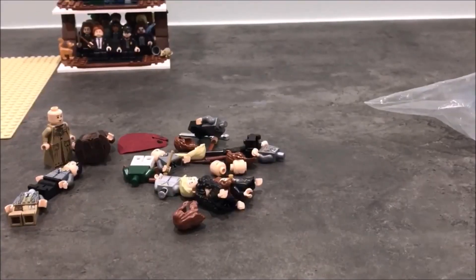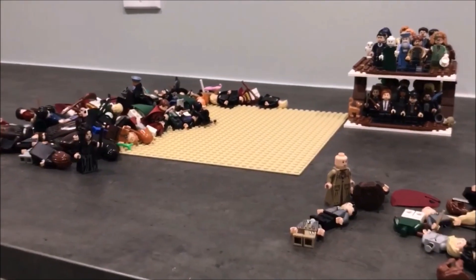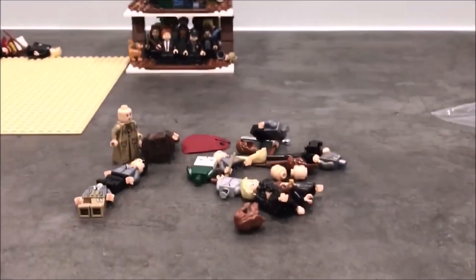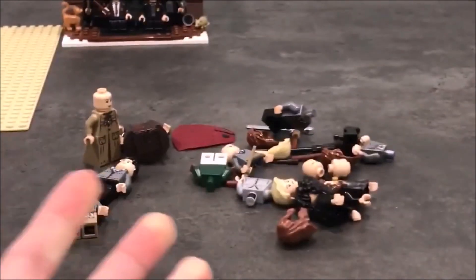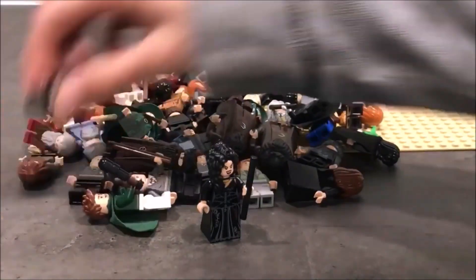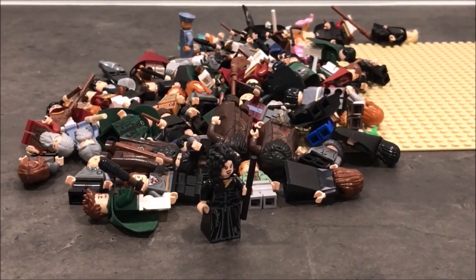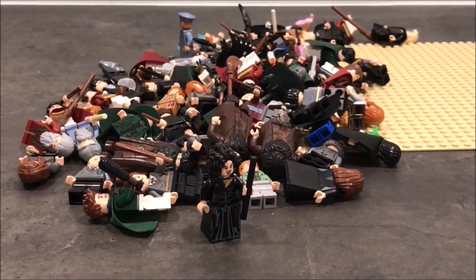That wraps up today's video! I'm so sorry it took such a long time — I just had so much to say about my ever-growing Lego Harry Potter minifigure collection. I have a gigantic collection here — literally 20 to 30 percent of these are Harry's, so I can't have enough Harry's in my life. Thank you all so much for watching, don't forget to like, comment, and subscribe for more Lego content. I hope you guys enjoyed and I'll see you in the next video, bye for now!